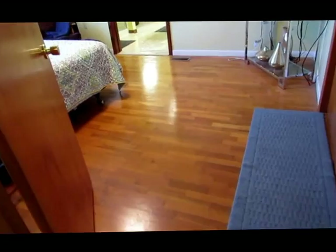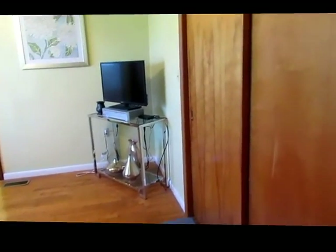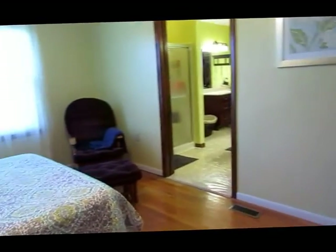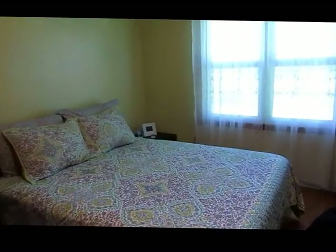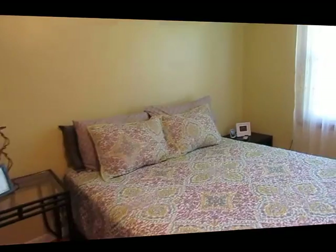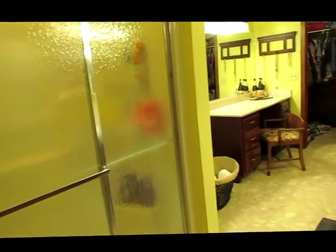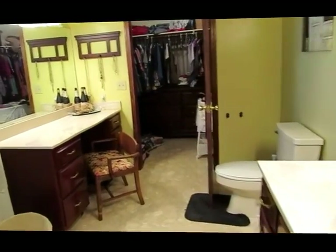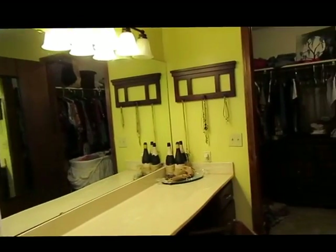Into the master bedroom — original hardwood floors, and you've got the first of the two closets here. I love how bright and airy and cheerful this room is. It opens onto the master bath, which has a walk-in shower, a sink with a makeup vanity, and a huge walk-in closet.